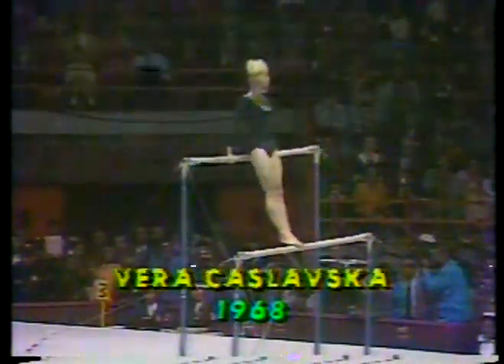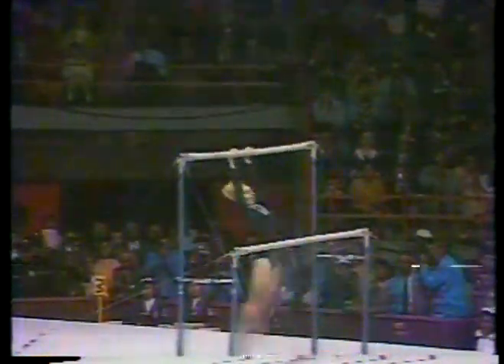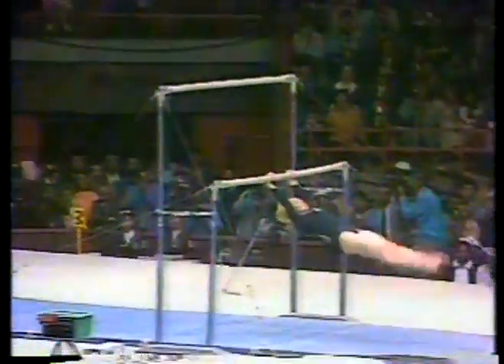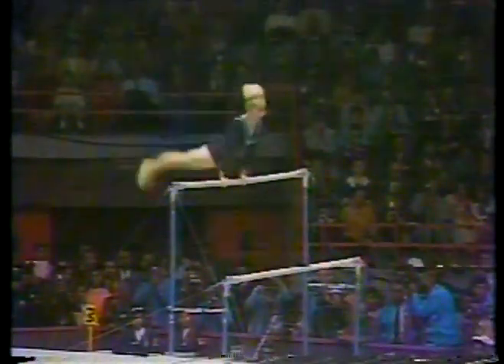In the 1968 Olympics, Cieslowska's bar routine included simple fundamental moves from bar to bar. Her big trick was a back straddle into a full pirouette — probably wouldn't even be a compulsory routine today. Her dismount was a simple hecht drop.